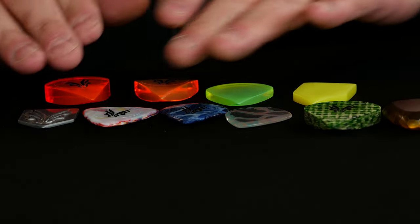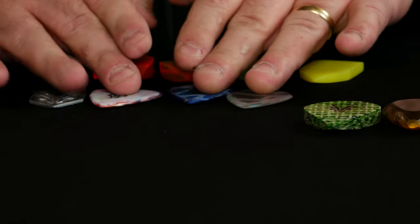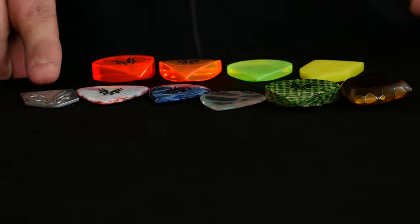I think these are about the same thickness. We might have to move these back a little to get them all into frame. So we have metal...